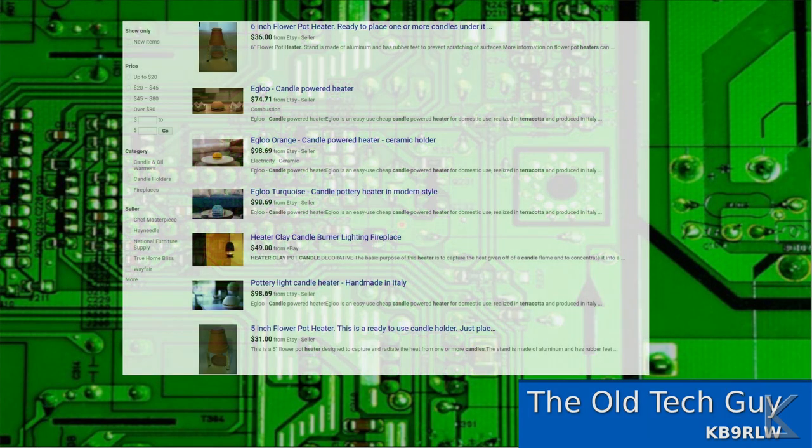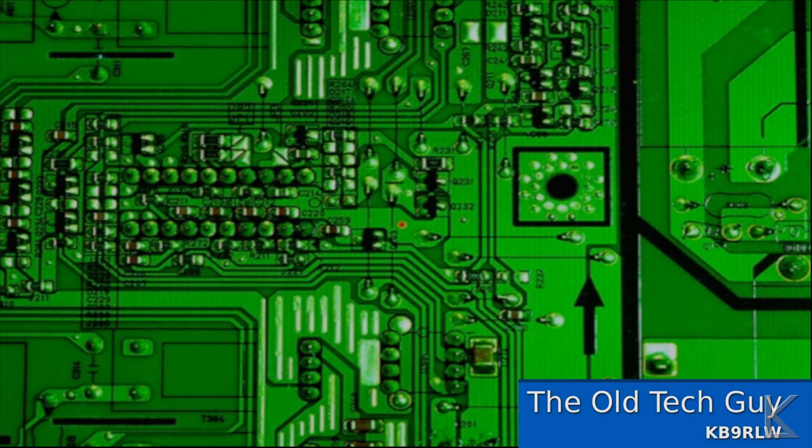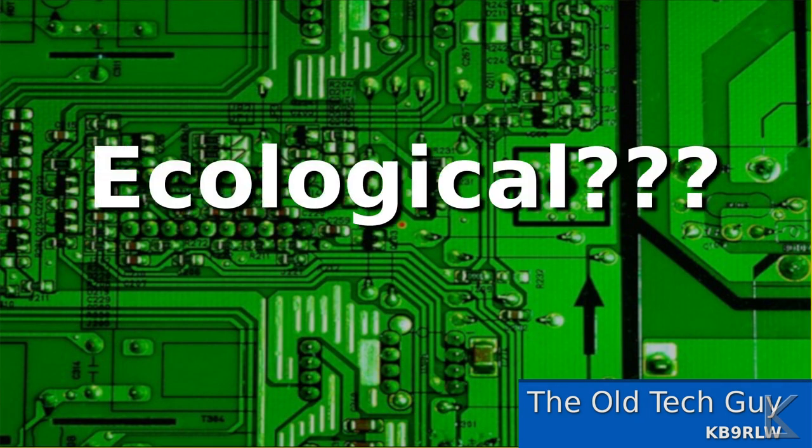Some sites that sell the terracotta heaters or flowerpot heaters will make claims. Here's a quote from one site: "a candle-powered way that provides a cheaper and more ecological energy." Cheaper and more ecological? I don't know what they mean by that.